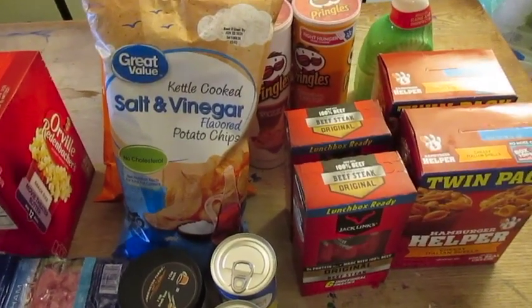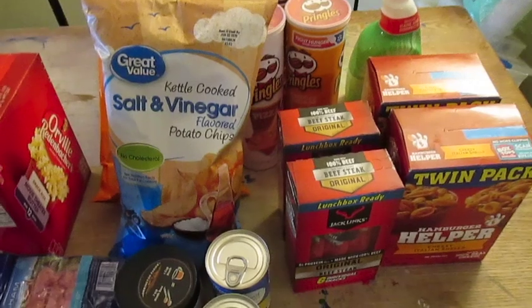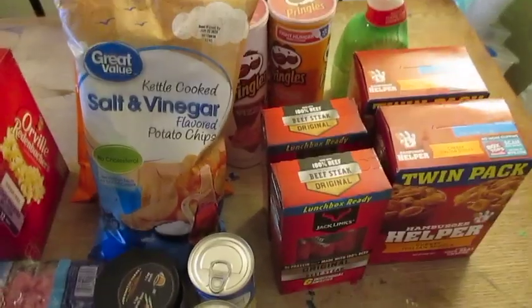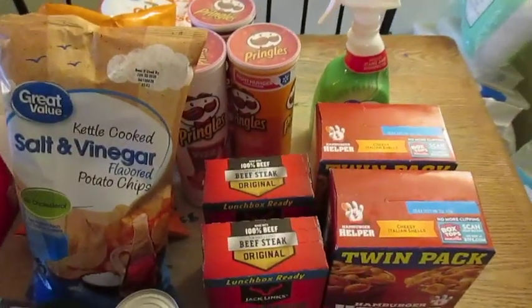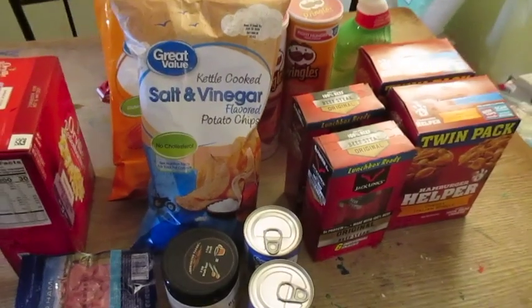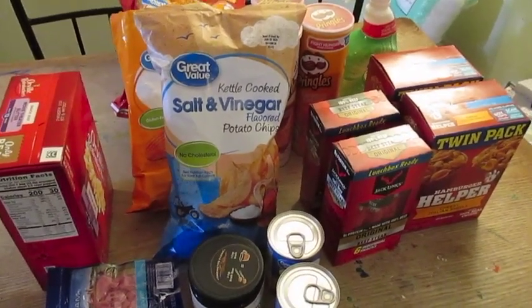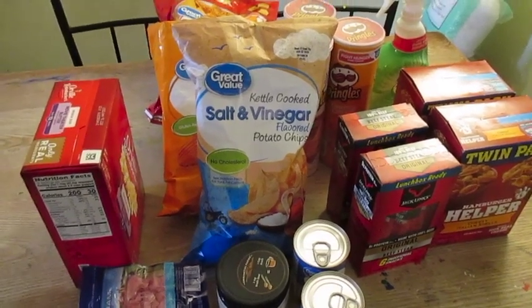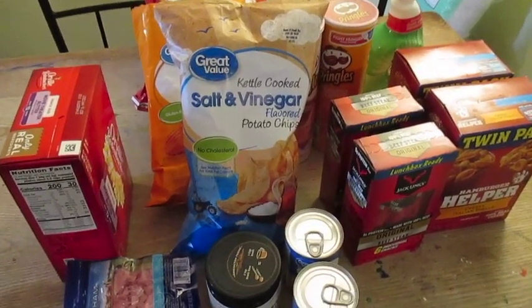That cleaner aisle is gone, but toilet paper is finally coming back, so that's nice. I did see toilet paper and paper towels stocked. We're still waiting on cleaner to hit the shelves, but I got what I needed for two weeks. I hope you guys are staying healthy, I hope you're finding what you're needing, and I will see you again hopefully in two weeks for another grocery haul.